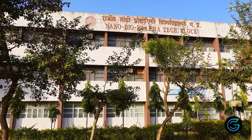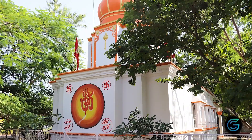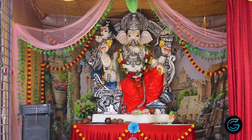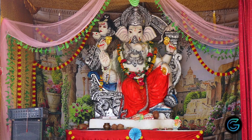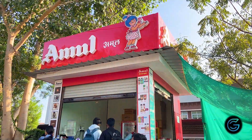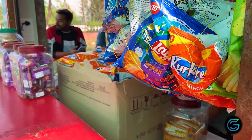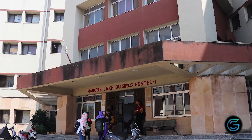Nanotechnology, Bio and Pharmacy are also in the university. The university has accommodation for students — both boys and girls hostels are available.